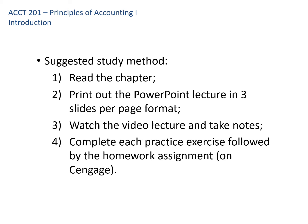My suggested method for studying is to first read the chapter in either the looseleaf or ebook version of the textbook. For each chapter on Canvas, I have a PowerPoint lecture file. I recommend printing it out — the three-slides-per-page option works best because it gives you space to take notes. I've also recorded videos for each chapter, generally 15 to 20 minutes long. If there's more content, I'll do a couple of videos. Watch the video and take notes on the printed PowerPoint slides as you go.